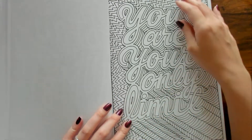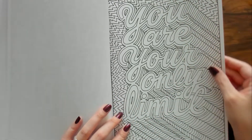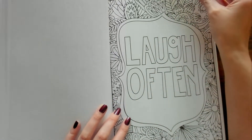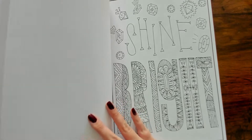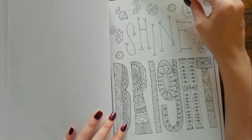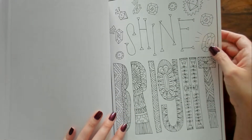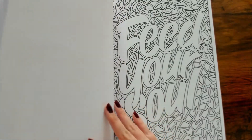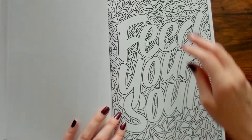"You Are Your Only Limit." "Laugh Often." "Shine Bright" — there's a bunch of different jewels and stuff, very cool. "Feed Your Soul."